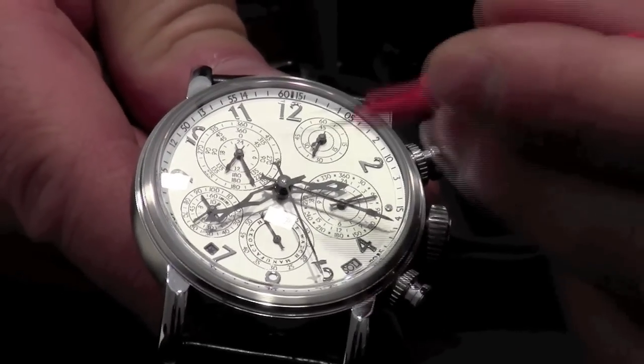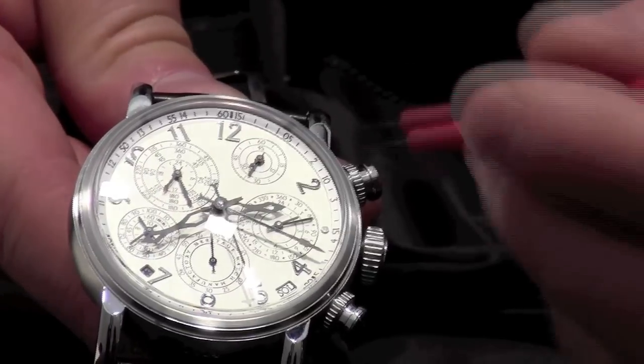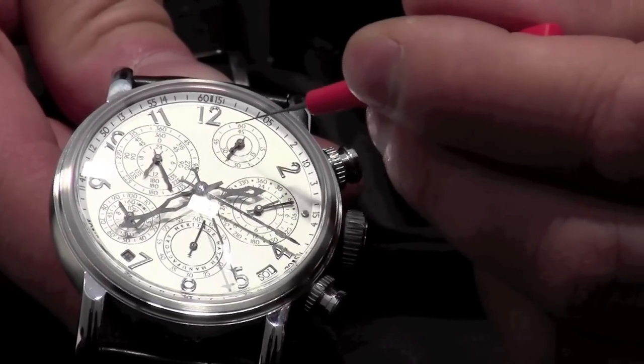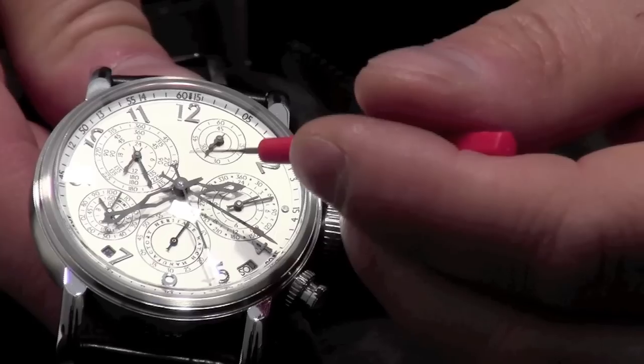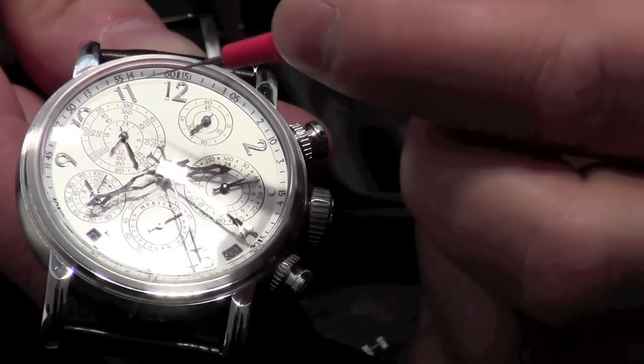You find the same indications on the second chain of wheels. Here you find another minute hand — it makes one turn in four minutes. It goes together with the hand that looks like a normal minute hand, and they fit together with this system on 360 degrees.